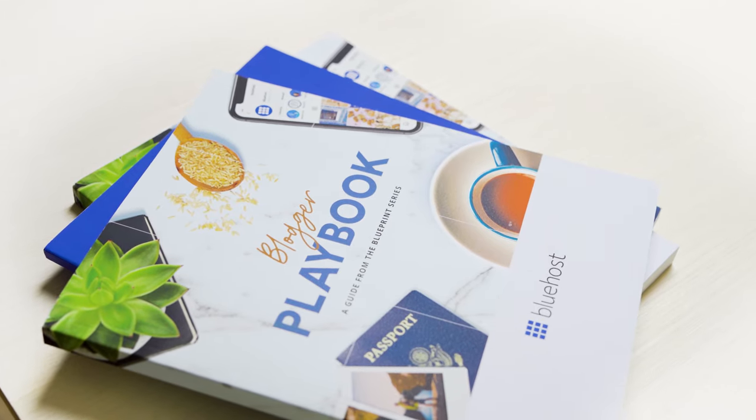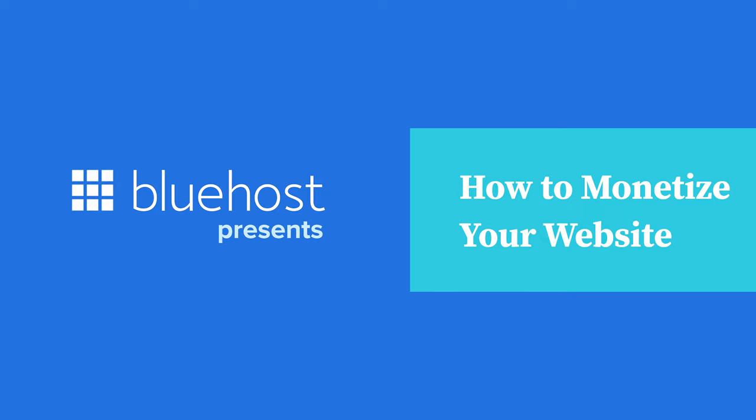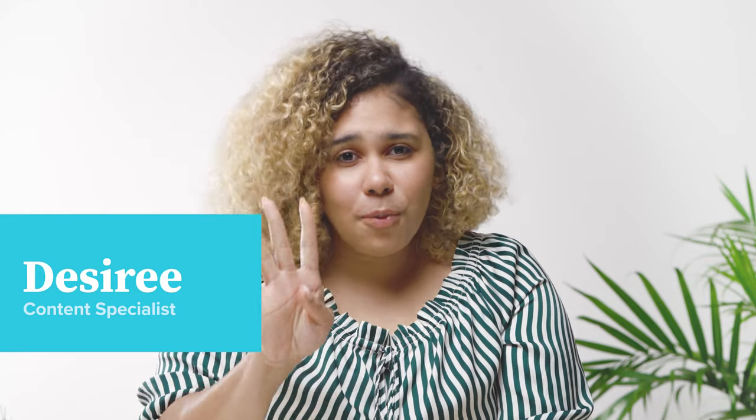All of these are great indicators that your website is growing and can open doors for you to start generating additional revenue. I'm Desiree, and today we're going to talk about four ways you can monetize your website.